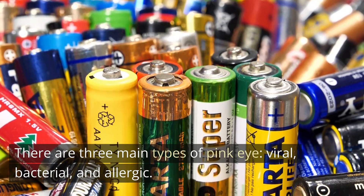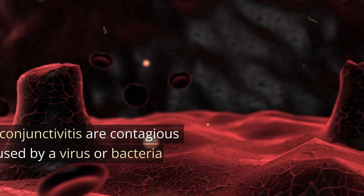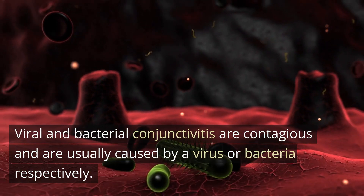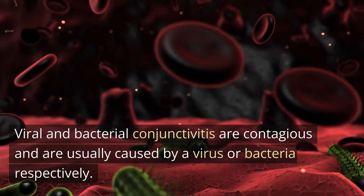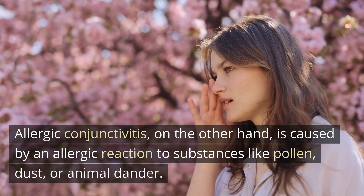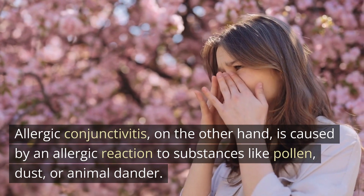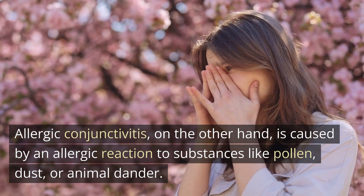There are three main types of pink eye: viral, bacterial, and allergic. Viral and bacterial conjunctivitis are contagious and are usually caused by a virus or bacteria, respectively. Allergic conjunctivitis, on the other hand, is caused by an allergic reaction to substances like pollen, dust, or animal dander.